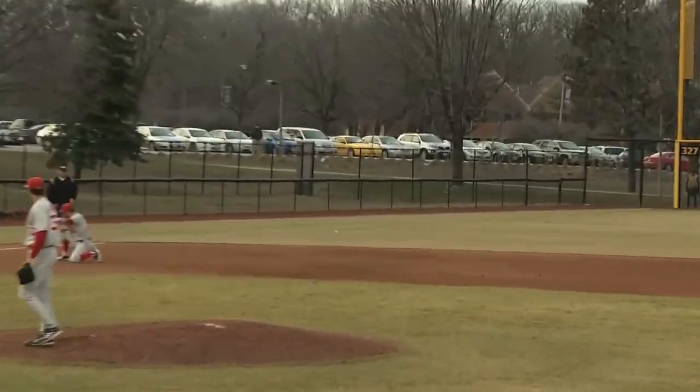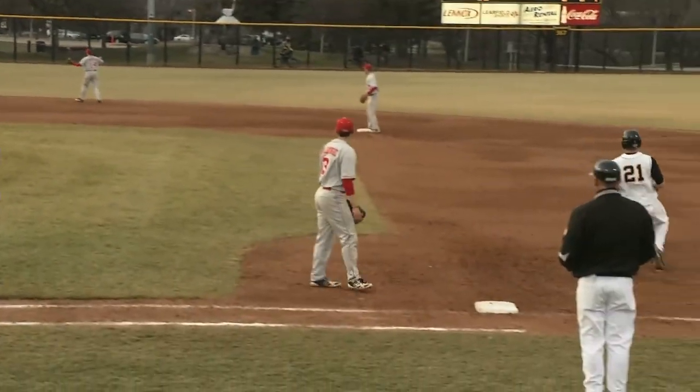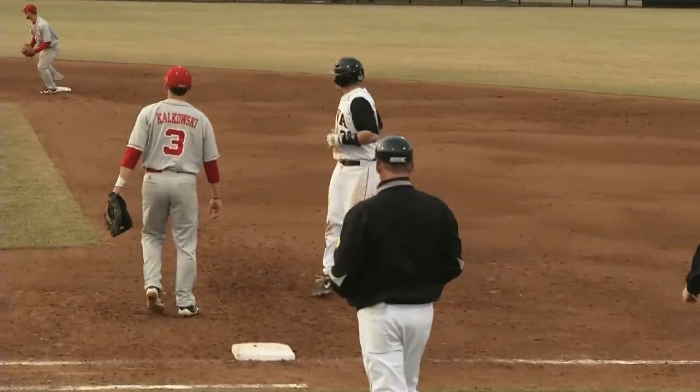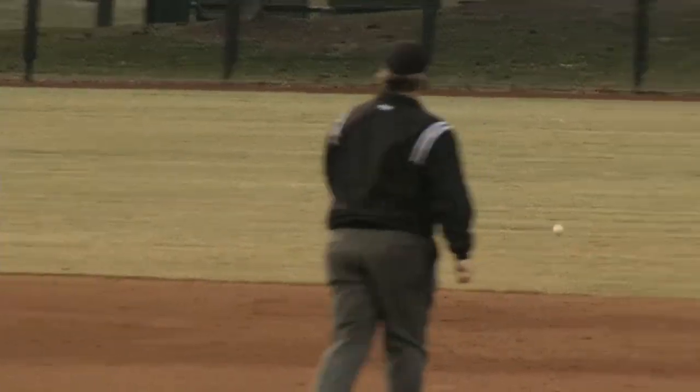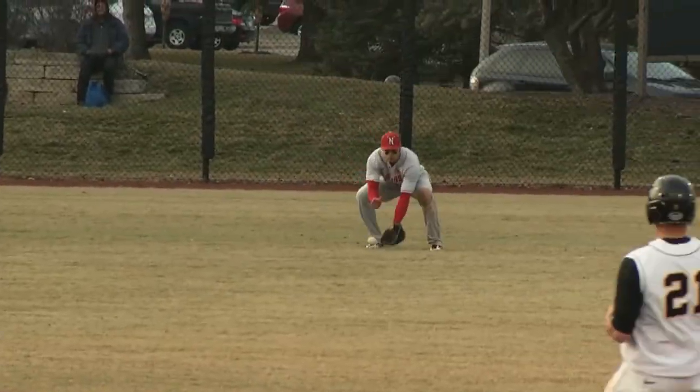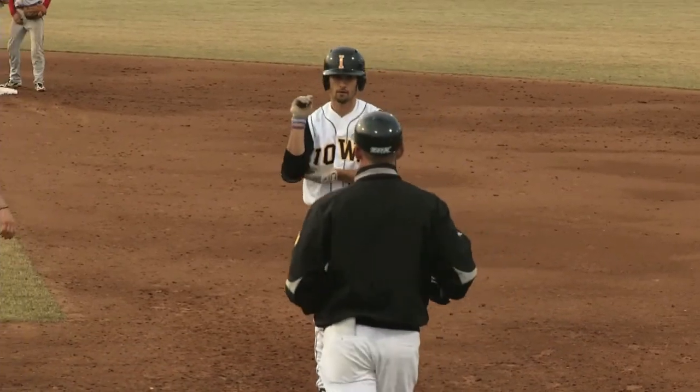1-0, Kevynion laces it just off the glove of Hedley at third base and down the left field line. Kevynion with a good look, but he'll stay put with a long single — and that was a double. The hole they're giving to you. This one inside out and just past the outstretched glove of Edrington.